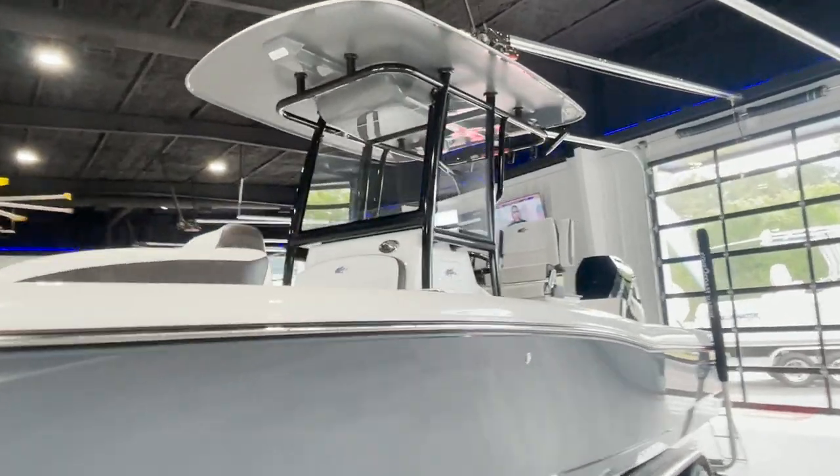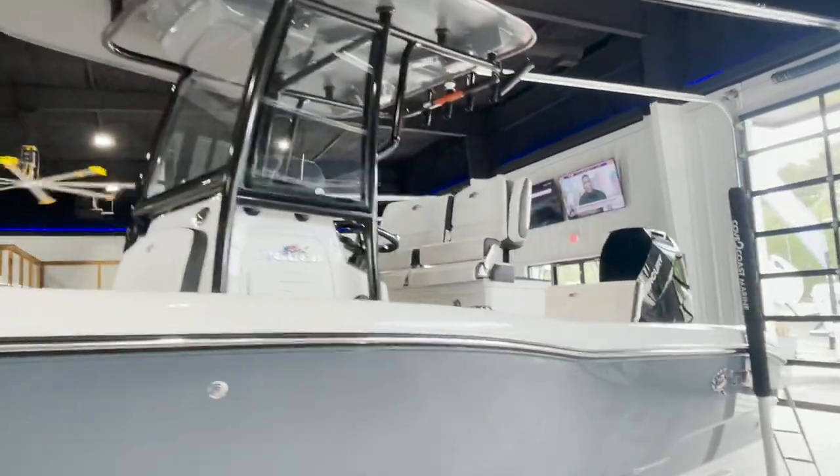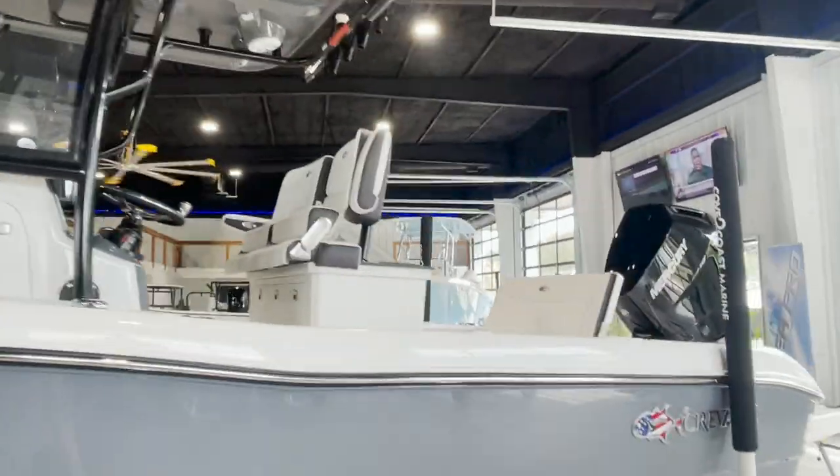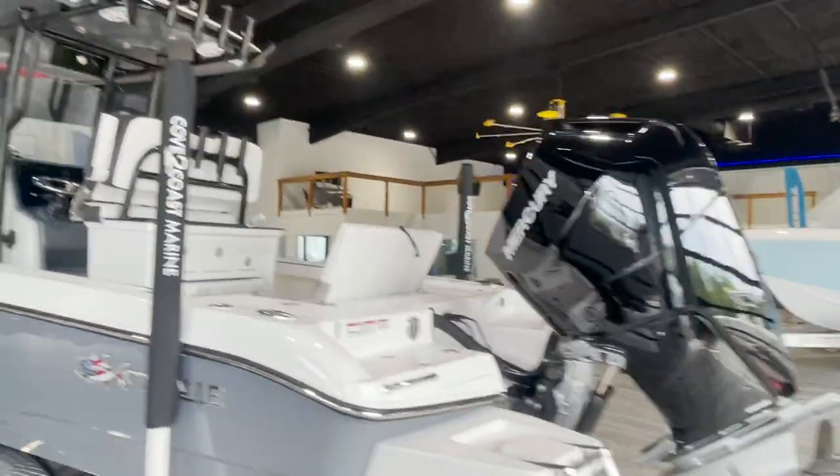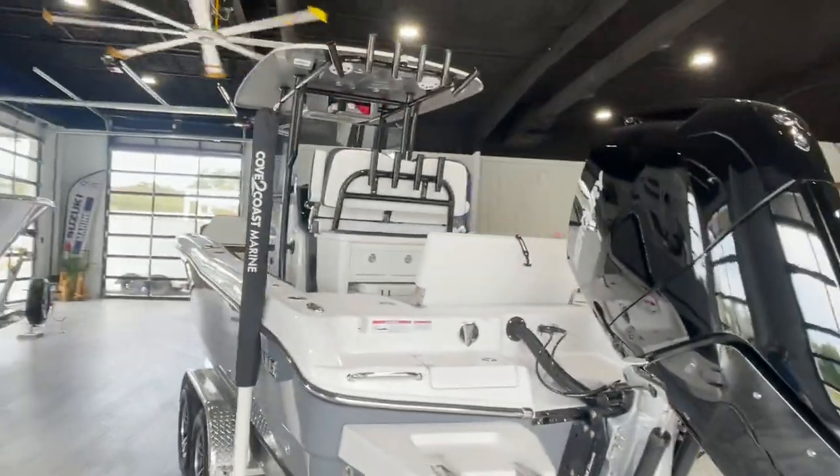This 26-foot center console boat performs flawlessly whether it's on the river, lake, inshore, or offshore fishing trips. Let's take a look inside. Evans will tell us more about this great boat from Craval.